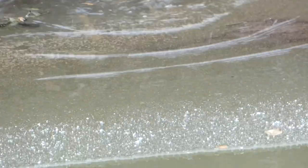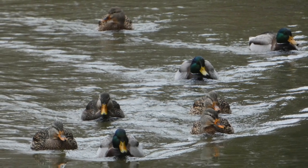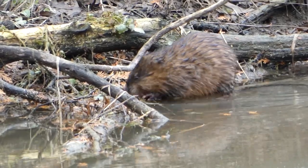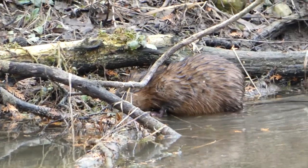Similar to beaver, they build their homes in and around the waterways. They build their homes out of twigs and out of small branches. With beavers around, they'll actually sometimes share a lodge with the beaver, which is pretty cool.